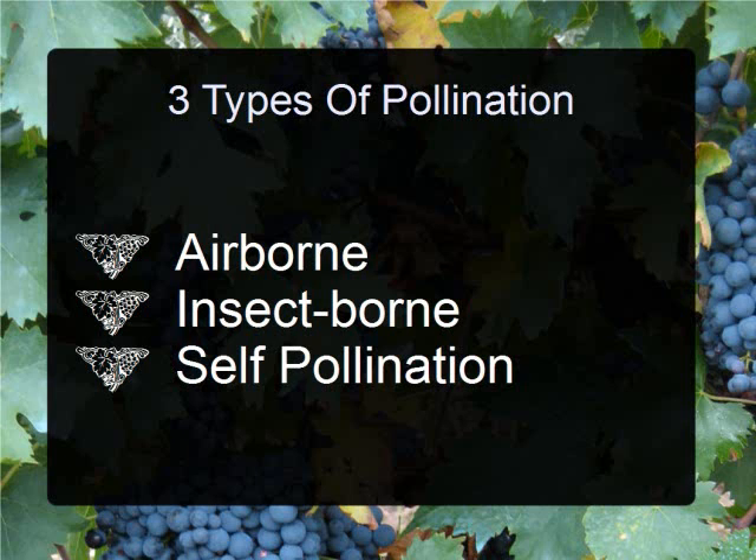There are three types of pollination: airborne pollination, where the pollen is carried through the air by the wind or breeze; insect-borne pollination, where insects such as butterflies or bees carry the pollen; or self-pollination, where each individual plant is both male and female and actually pollinates itself. Over the course of this video, we'll discuss more details of each type.